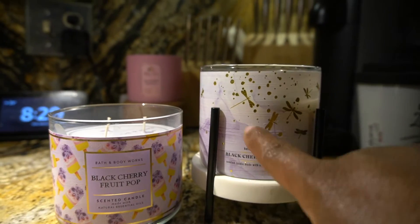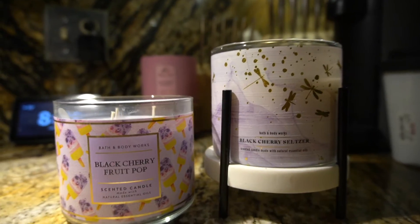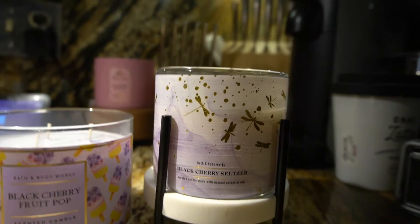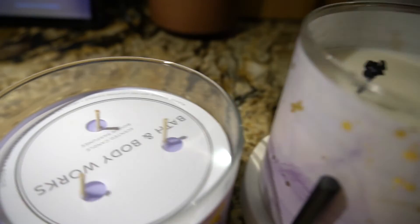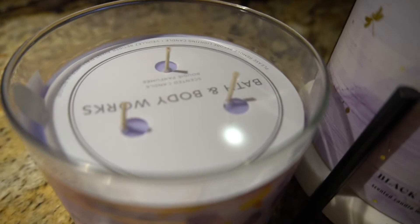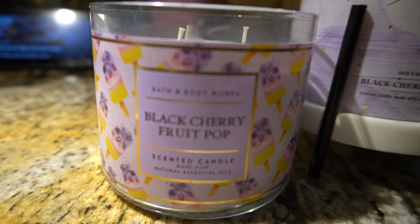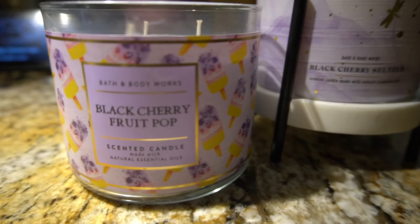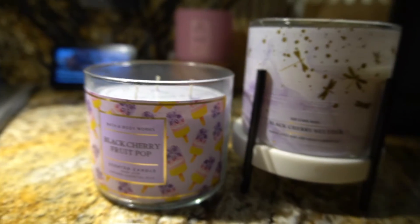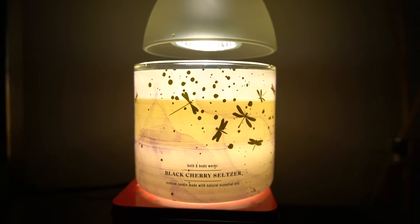If you really love the Fruit Pop, you'll most definitely love this one. I'm going to put the Black Cherry Seltzer on the warmer and see if those notes come out — it does have a really good throw burning the wicks. This is the one that had the little dust covers on it that came out over the summer. I honestly feel like that same black cherry note is in the newer one.